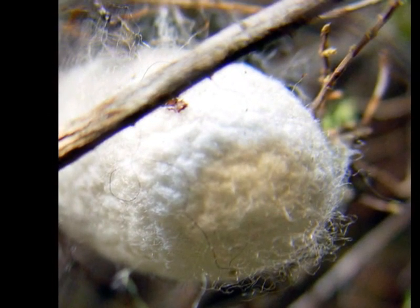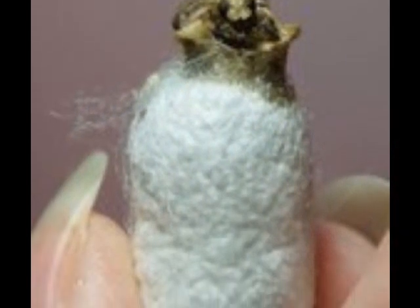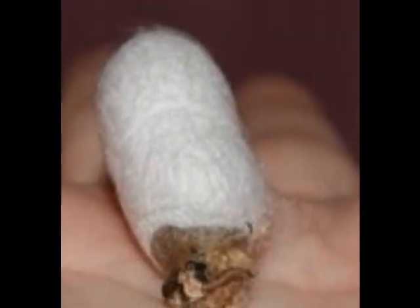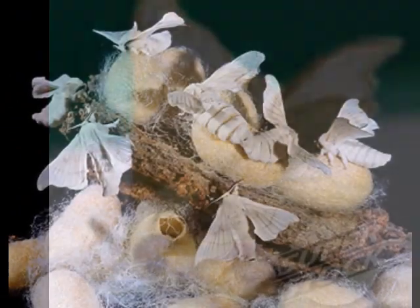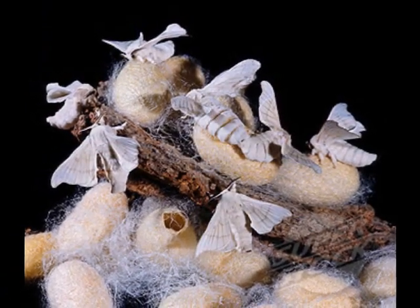On the 10th day, the adult moth emerges by penetrating the cocoon shell. Its saliva helps in dissolving the thick shell, making it unusable. If we permit the moth to emerge, we don't get silk, so we kill the pupa before it emerges.